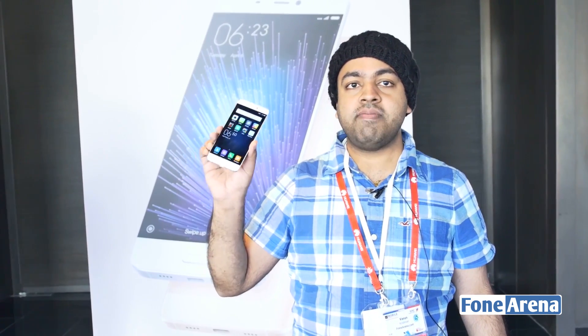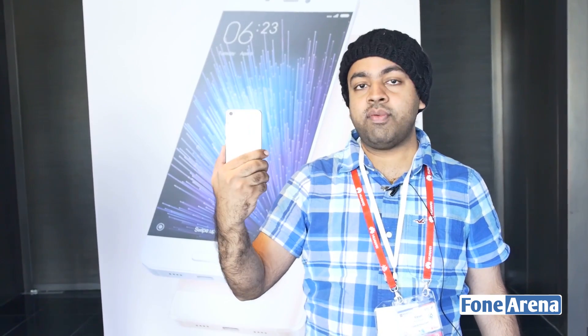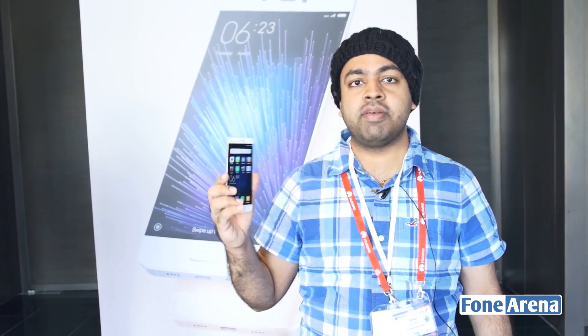Hi guys, it's Varun here from 499. Here we are at Mobile World Congress and I have in my hand the Xiaomi Mi 5, which is Xiaomi's flagship for 2016. This is the white variant of the device — you may have seen our hands-on with the black variant.